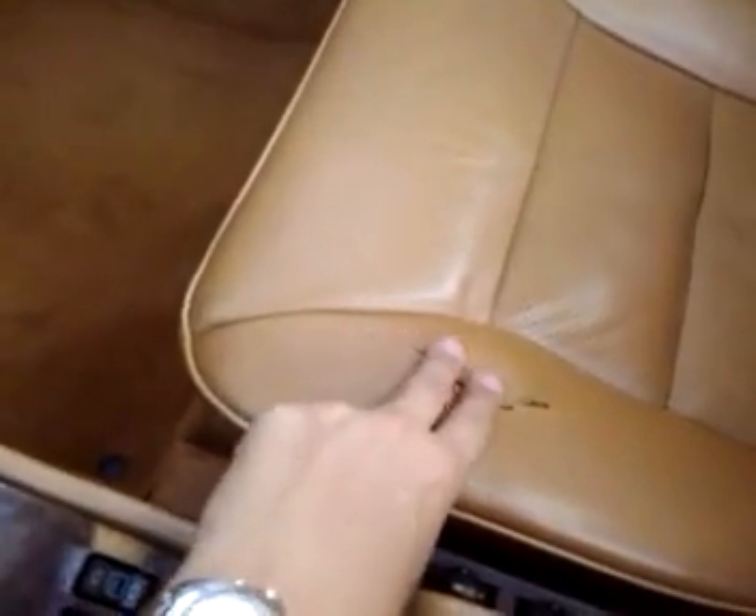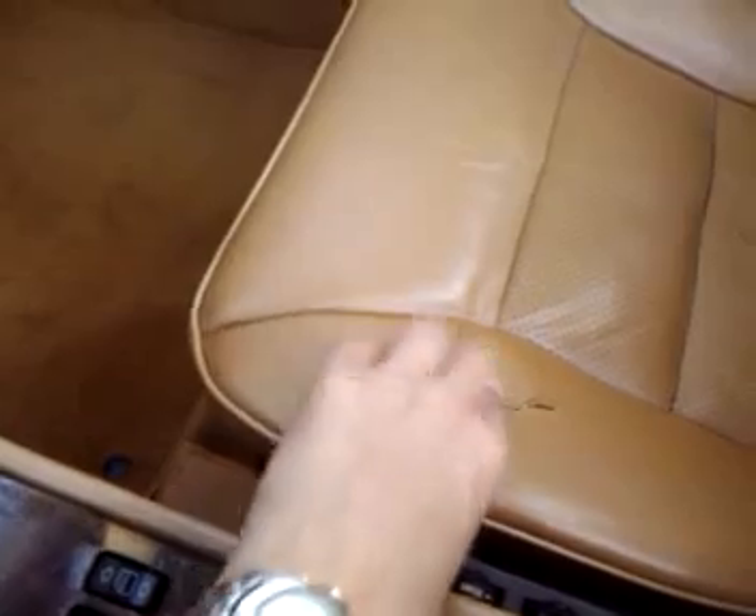It has power seats — both driver and passenger work. The seat goes back and forth no problem. There's a small rip on the passenger seat, about two inches — the seat is otherwise okay. The car also has heated seats, and they work too. It also has a lumbar inflated seat, which is actually an option, and it has that.